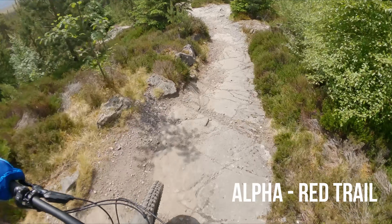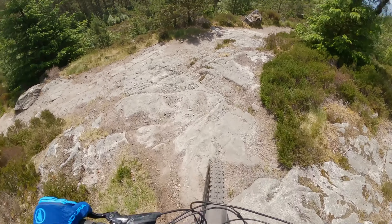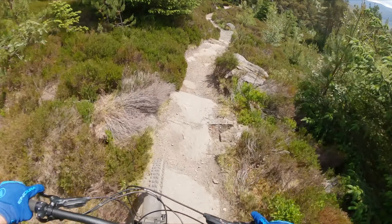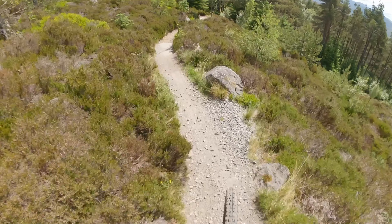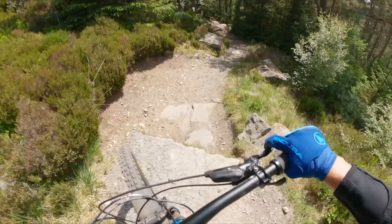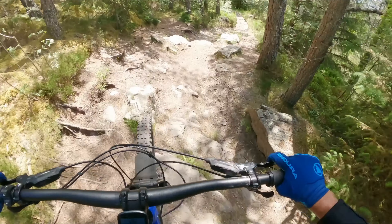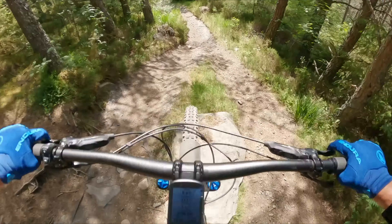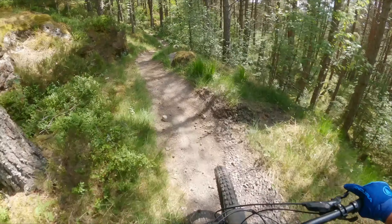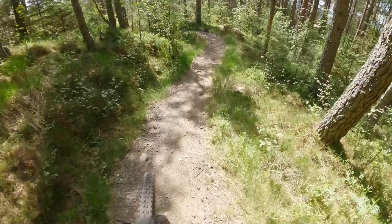So this is the Alpha Red. This is the top section of the red. The top and the bottom section aren't connected, so I'm going to head down here first and then we have to go up a fire road and then get onto the bottom section. If that's a pre-qualifier, then I think we're going to have some fun today.